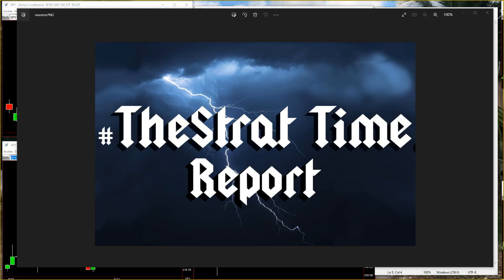Hello everyone, I'm Rob Smith. This is Mr. Black with the Strat Time Report, and let's take a look.